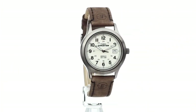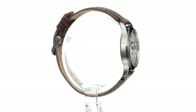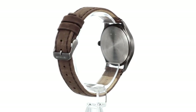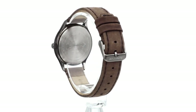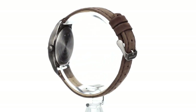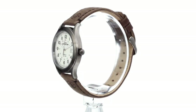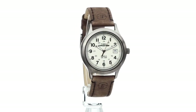Simply pull the shaft halfway out and rotate it to the desired date. It also offers an 8-year battery life, water resistance up to 50 meters, and a durable genuine leather strap. The Indiglo Nightlight evenly illuminates the surface of the dial using patented blue electroluminescent lighting technology. It uses less battery power than most other watch lighting systems, so your watch battery will last longer.